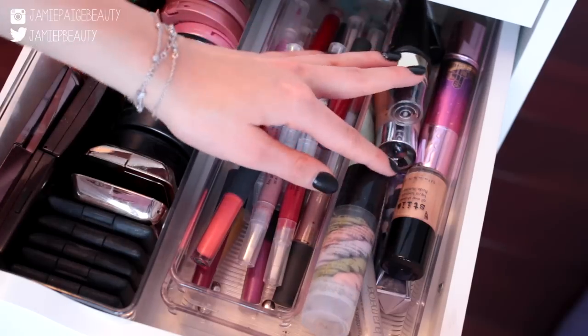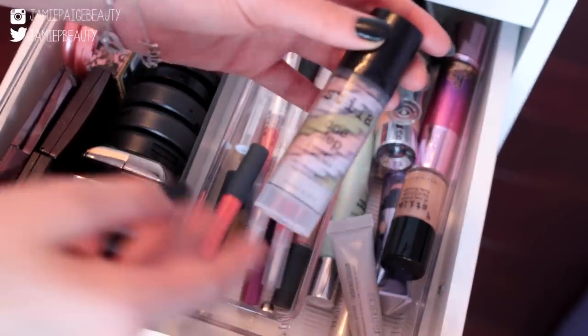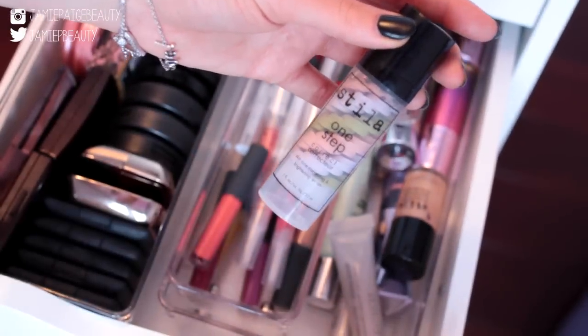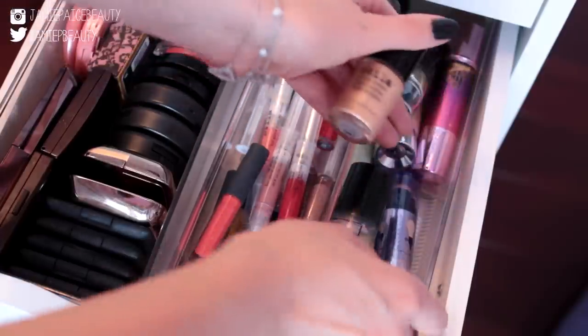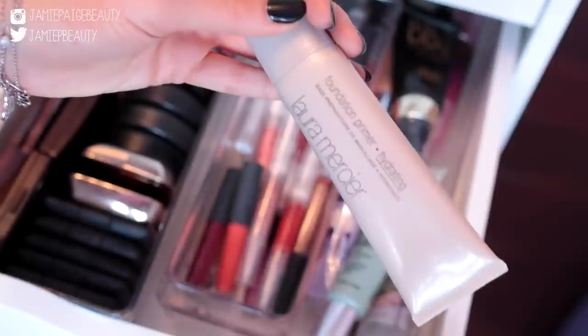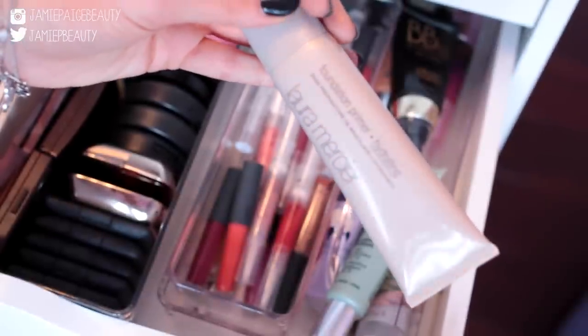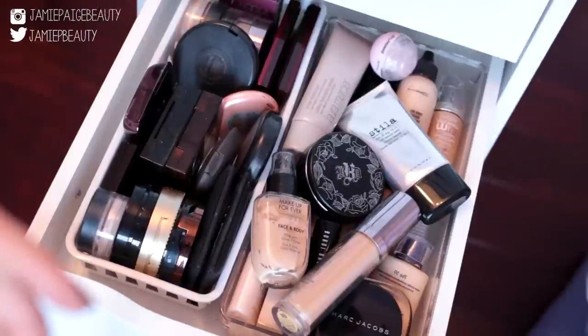On the side I keep all my primers and illuminators. My current favorites include a Stila One Step, Gerard Cosmetics BB Plus Illumination, another Stila One Step, Benefit Watts Up Highlighter, Clinique Redness Solution Primer, and the Laura Mercier Hydrating Primer.